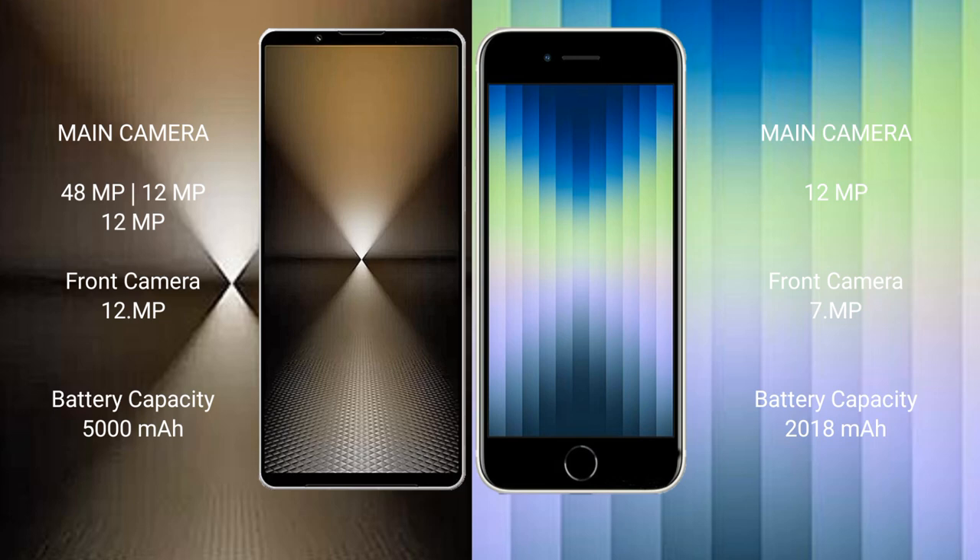The Sony Xperia 1 Mark 6 has a 5000mAh battery with 30-watt fast charging support. The iPhone SE has a 2018mAh battery with 20-watt fast charging support and 12-watt wireless charging support.